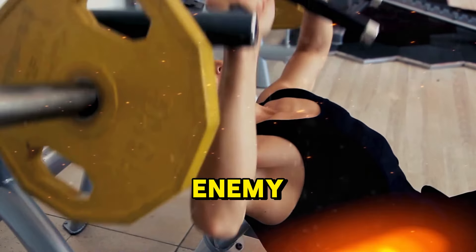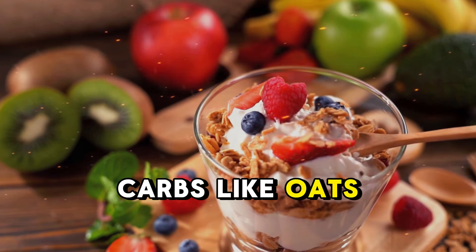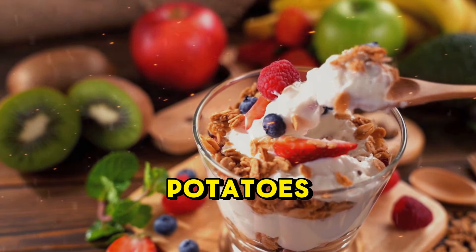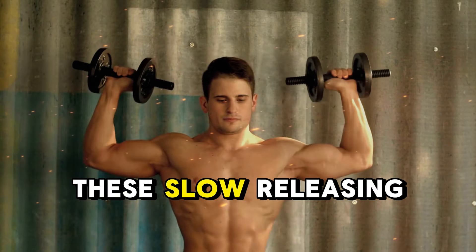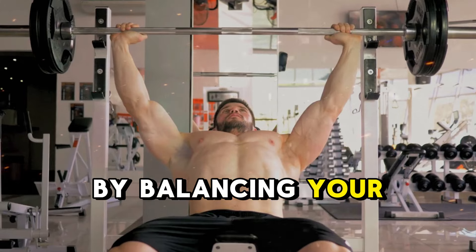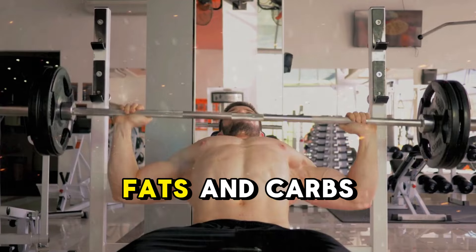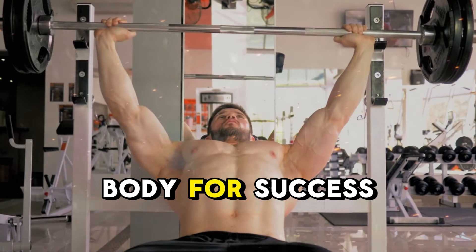And here's a key misconception to clear up: carbs aren't the enemy. The secret is choosing the right ones. Opt for complex carbs like oats, quinoa, and sweet potatoes, which provide steady energy without causing blood sugar spikes. These slow-releasing carbs keep hunger in check and support your weight loss goals. By balancing your macronutrients — protein, fats, and carbs — you're not just cutting calories, you're fueling your body for success.